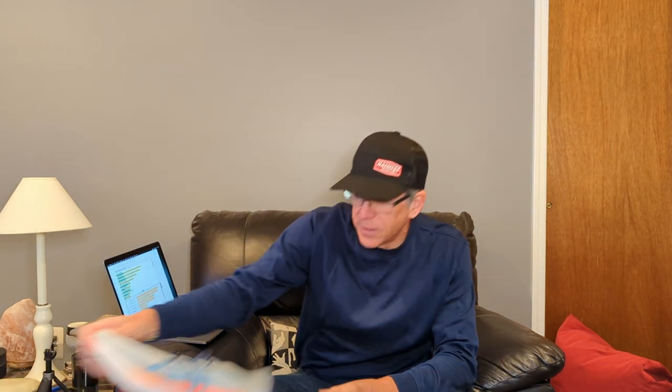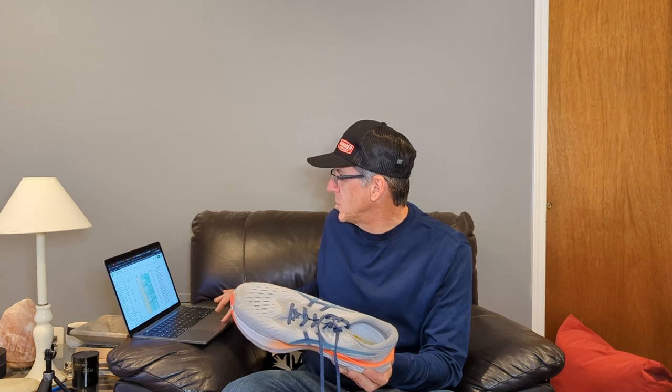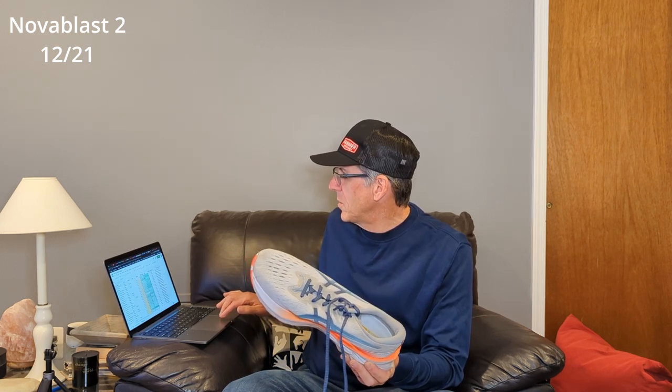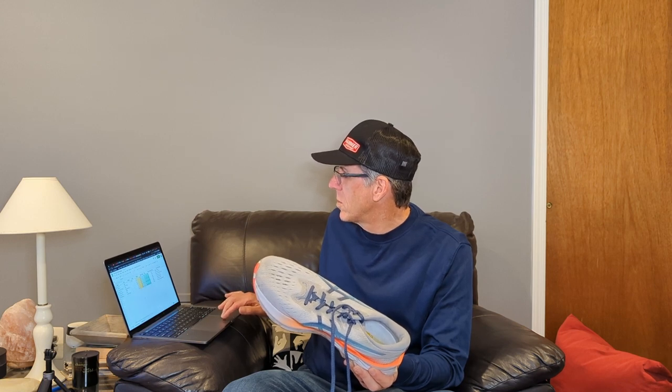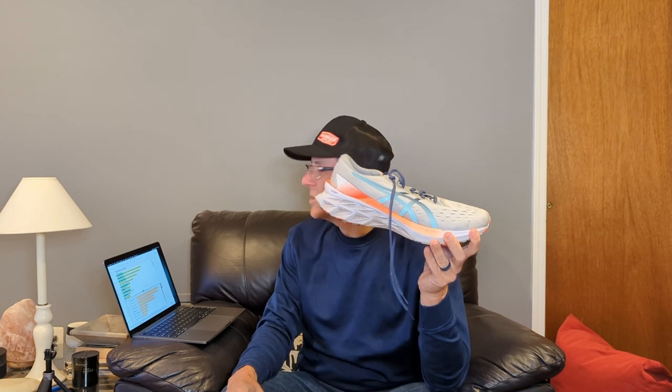Number one shoe of 2022 has been the Asics Nova Blast 2. Just so you guys know, I purchased this shoe. The Nova Blast 2 — you guys have known this shoe, it's actually a 2021 shoe. I always like this colorway with the FF Blast, the tan and orange and blue. This has 215 miles in calendar year 2022, of which 157 of those miles have been long runs.